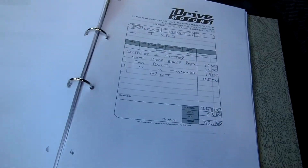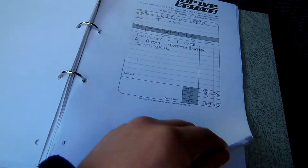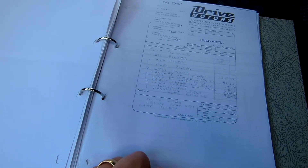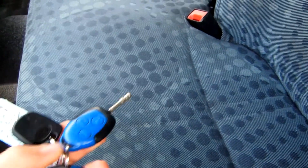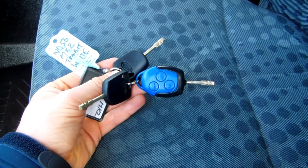No matter how you put it, you cannot get a more comprehensive, better service history than that because it is all there. It clearly shows they looked after the van like no other and that for me is a very sound investment when you're buying a second hand van. That certainly is a big highlight of the van and as you would expect with that kind of calibre behind it, you've also got spare keys — the main blue key in the middle and the two black keys either side.